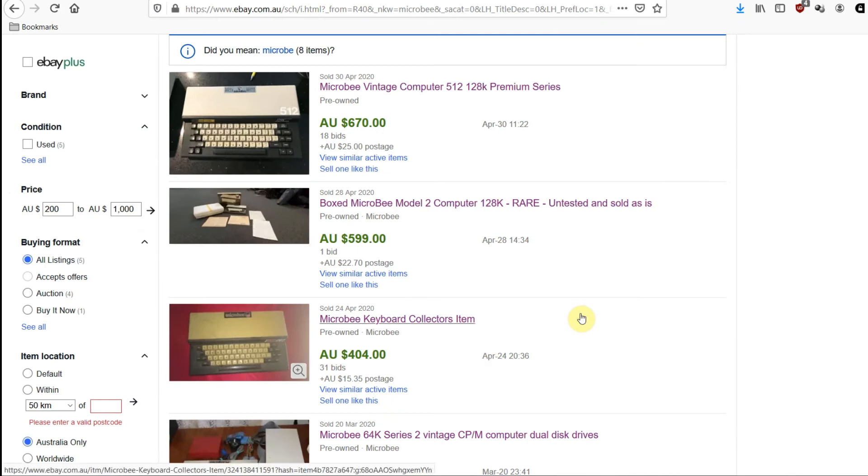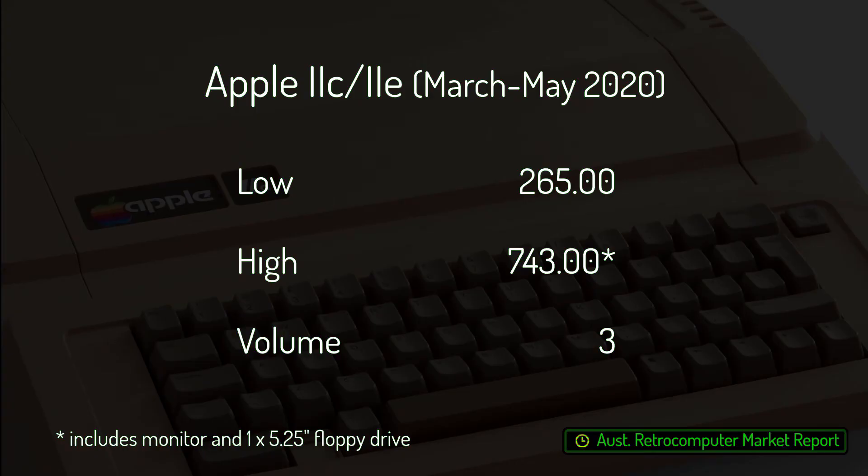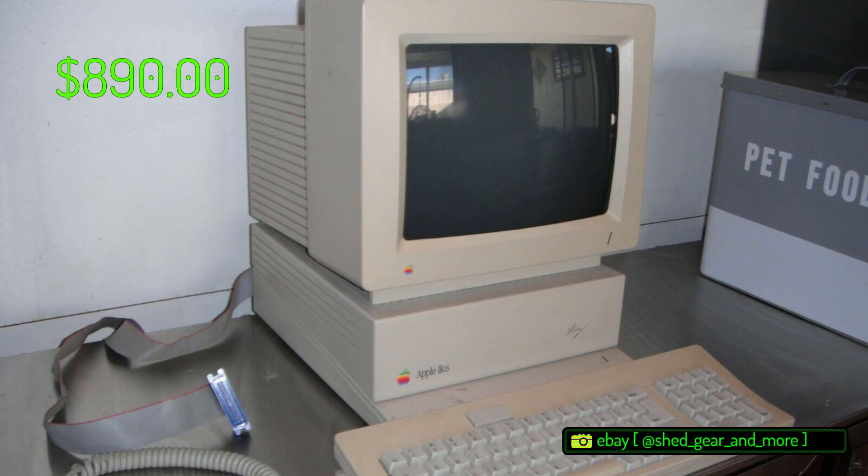Maybe some of April's market enthusiasm for the microbee shifted over to the Apple II. In May, a new high price of $743 was set, the machine in question being a late-model Apple IIe with green screen monitor and one floppy drive. An Apple IIGS also changed hands this month for $890.